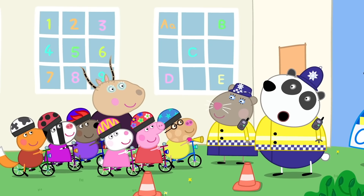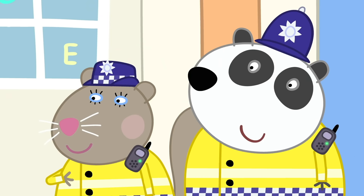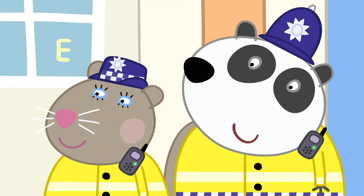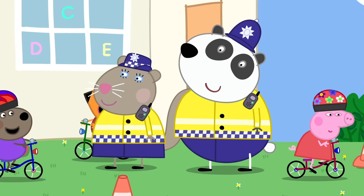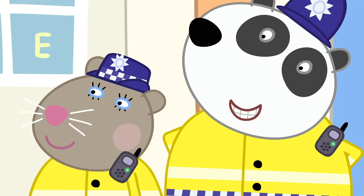Hello, hello, hello — that is how the police say hello. I'm Police Officer Squirrel, and I'm Police Officer Panda. We're going to teach you how to ride your bicycles safely. Let's see you all riding your bikes. Look where you're going. Always keep your ears and eyes open. And stop. Well done, children.